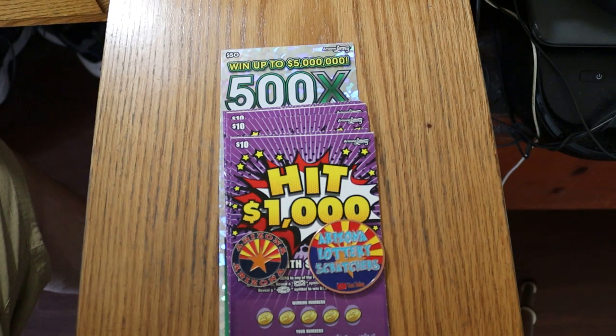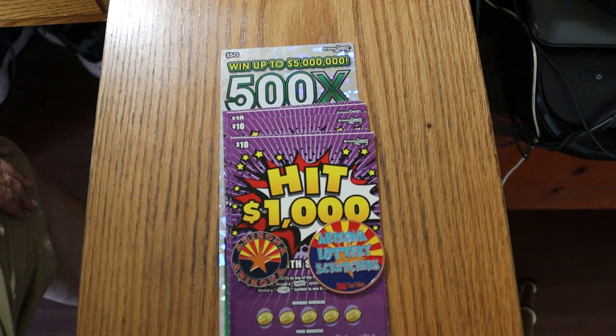What's up YouTube, AZ Scratchers here with another little scratching session, and today I've got a six pack of the new $10 Arizona Lottery Hit 1000 game.